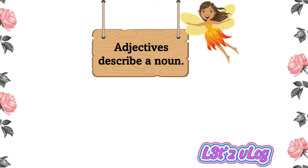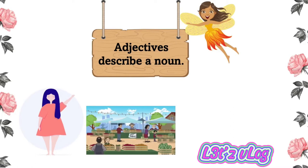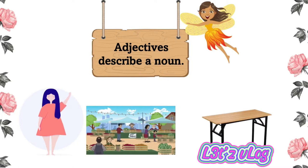Adjectives describe a noun. It could be a name of a person — your mother, your sister, or a friend. It could be a place, a restaurant, or a market. It could be a name of a thing, for example, a table, or even a name of an animal, or the name of your cat.